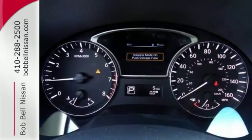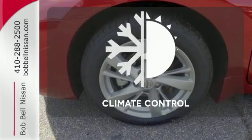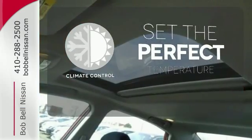Feel safe with an advanced airbag system, anti-lock brakes, and tire pressure monitor. The climate control lets you set the temperature exactly where you want it.